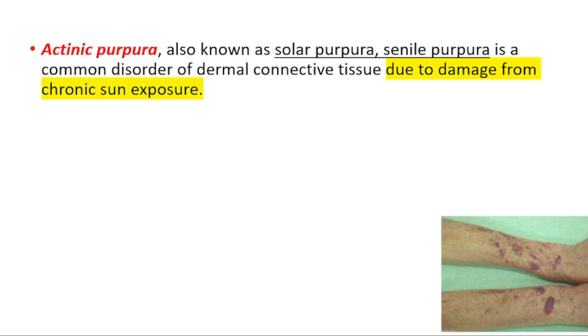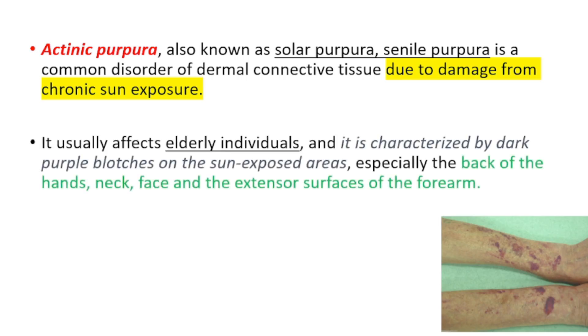Actinic purpura, also known as solar or senile purpura, is a common disorder of dermal connective tissue due to damage from chronic sun exposure. It usually affects elderly individuals and is characterized by dark purple blotches on sun-exposed areas, especially the back of the hands, neck, face, and extensor surfaces of the forearm.